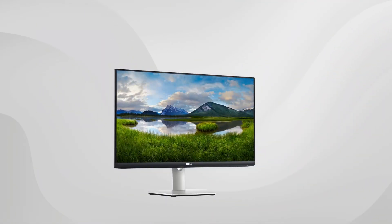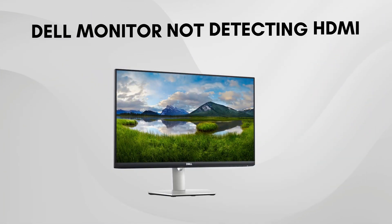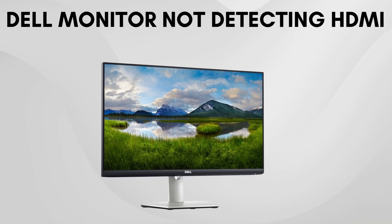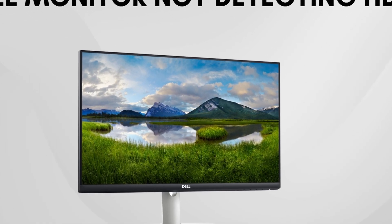I just wanted to make a quick video for those of you who are having issues with your Dell laptop or PC not detecting HDMI. If you're running into this problem, don't worry. There are several things you can try that might help resolve it.